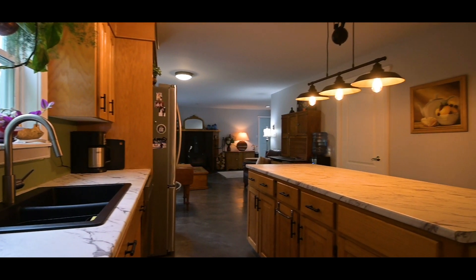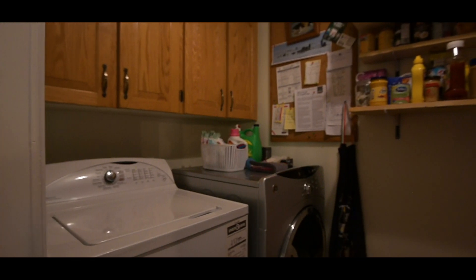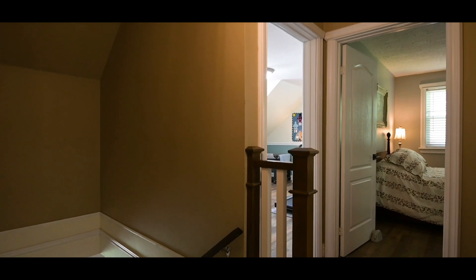The fridge, stove, dishwasher, washer, and dryer remain. A combined laundry and pantry are located on the main floor, with a custom ironing board stowed away in the drawer.